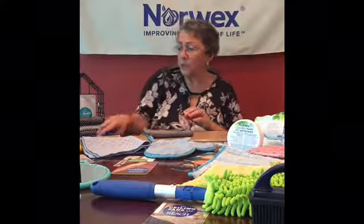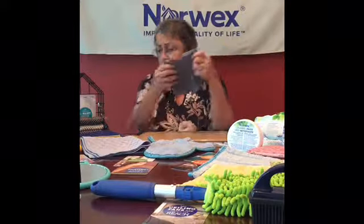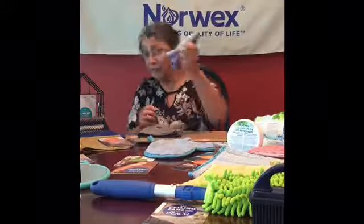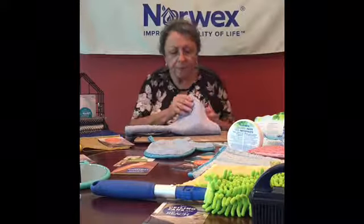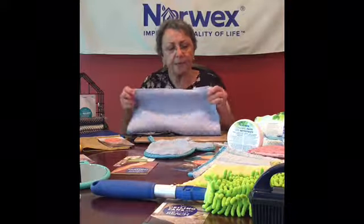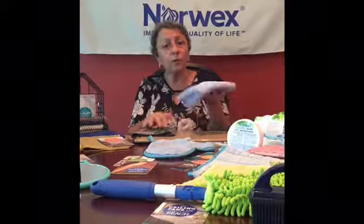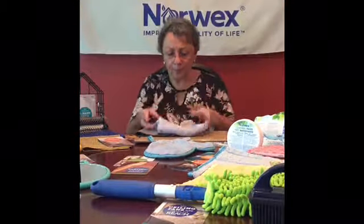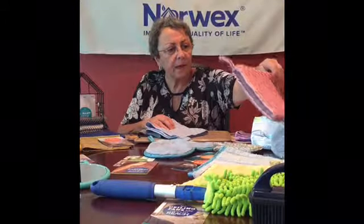If you have tougher problems, you can grab this one. If you need a larger cloth to do your dishes, grab this one. Now if you have a really tough job, this is called the scrub cloth. It has a rough, scratchy surface and will really let you get into something and clean it. You can use this in your kitchen pots and pans, or use it in the bathroom to get scum off. It's the same fabric that's on our bathroom scrub mitt.